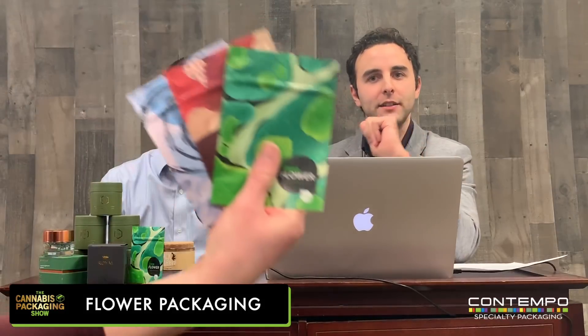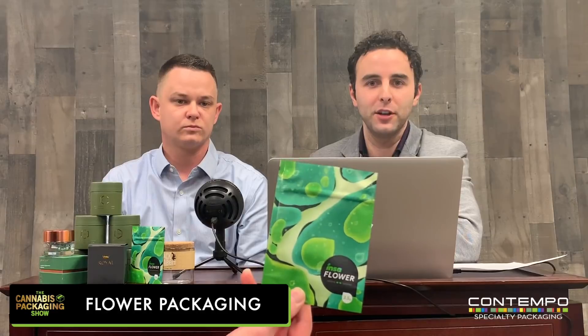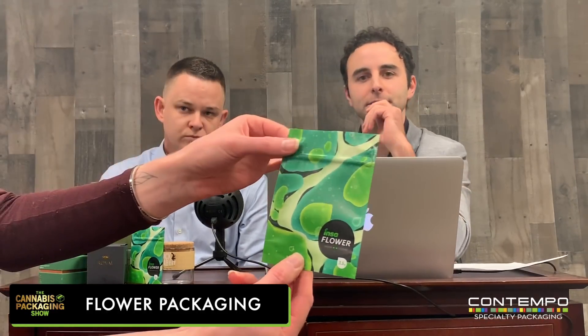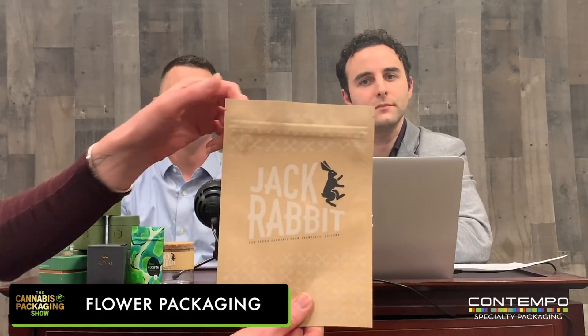So we've got mylar bags here, which I think a lot of the market dislikes, but it's a practical cost-effective option that's still definitely out there. Let's just whip through these — there are ways to make them nicer. This one has a little spot UV over the logo, child-resistant as well. And this one is a craft bag with silk screen.